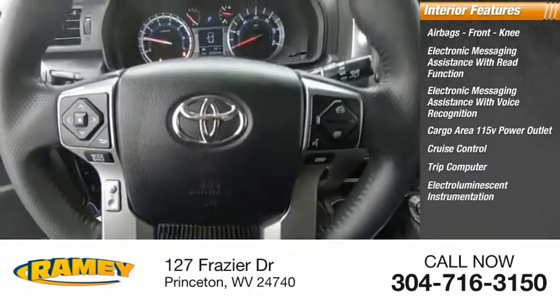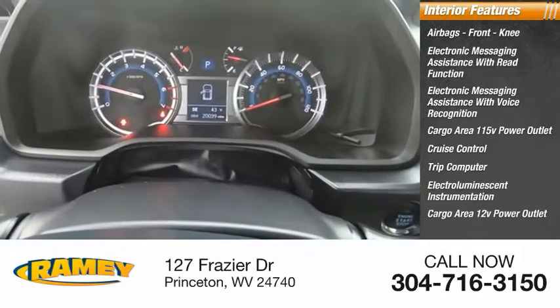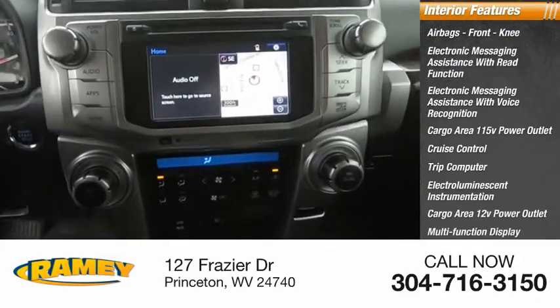Electro-illuminescent instrumentation, cargo area 12-volt power outlet, multifunction display, child safety locks.